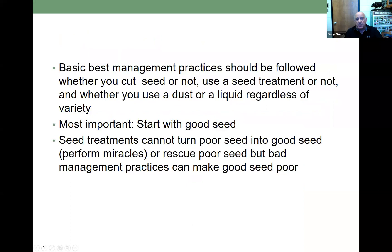Best management practices should be followed whether you cut seed or not, use a seed treatment or not, and whether you use a dust or liquid, regardless of the variety that you grow. Most important consideration is to start with good seed. Remember that seed treatments cannot turn poor seed into good seed, can't perform miracles, or rescue poor seed. But bad management practices can make good seed poor.